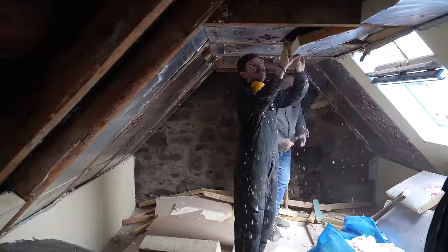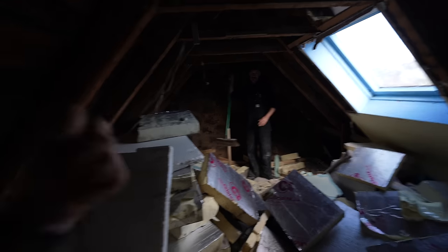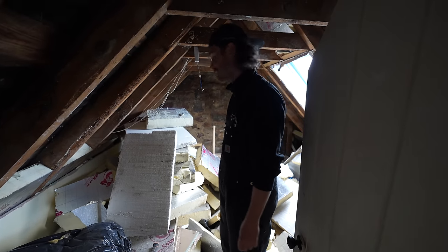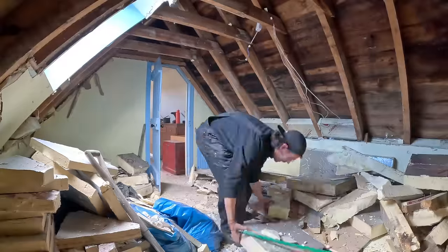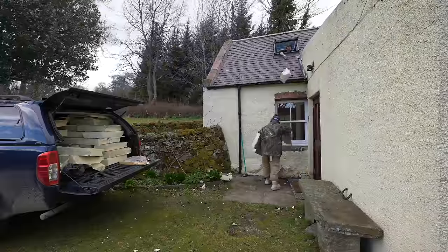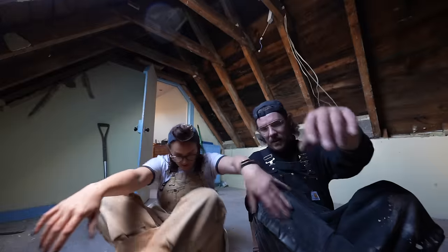We've got a clean up on our hands. Mum and dad have gone home and left us with the clean up. What's the quickest way of getting this all down to the truck? Tally ho! This is the best game of Tetris I've ever played. Job well done, babes. All we need is a bed.